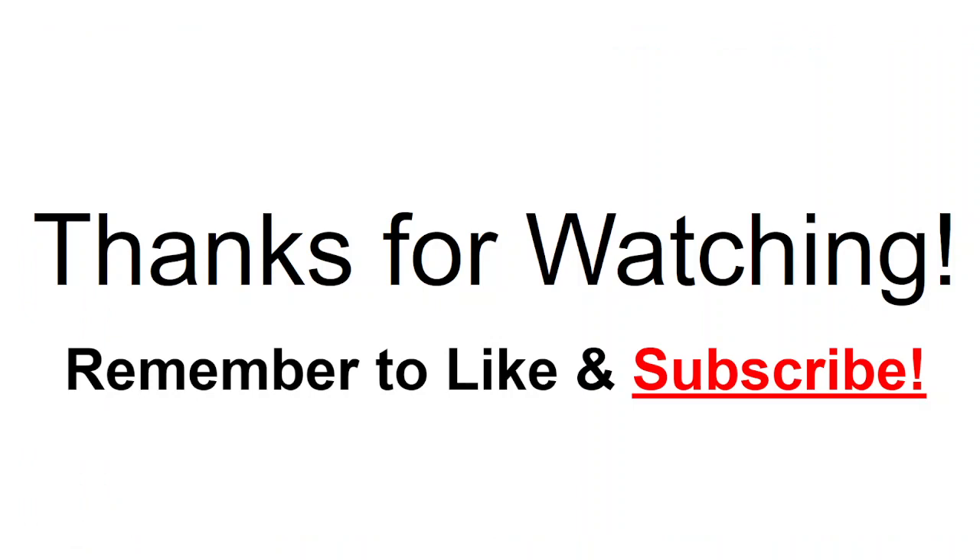Thank you guys so much for watching. Remember to like the video by giving it a thumbs up, and leave any comments, questions, and concerns below. Subscribe to the YouTube channel — definitely appreciate all the new subscribers and viewers out there. Everybody stay safe in eastern Canada, and watch out for tropical development across the Caribbean and the Gulf in the next week. Everybody have a great Friday and a great weekend, and I'll see you all in the next video.